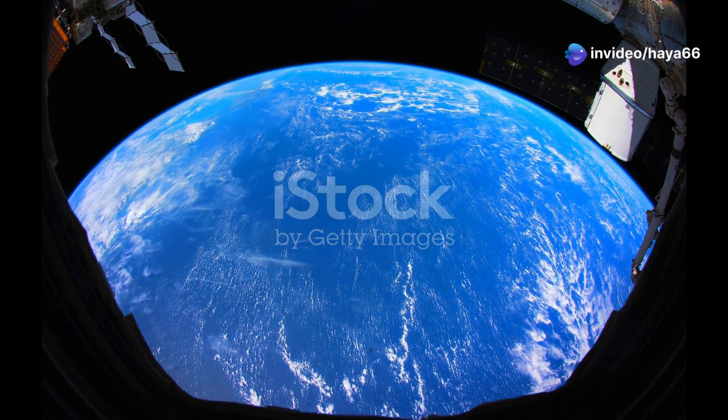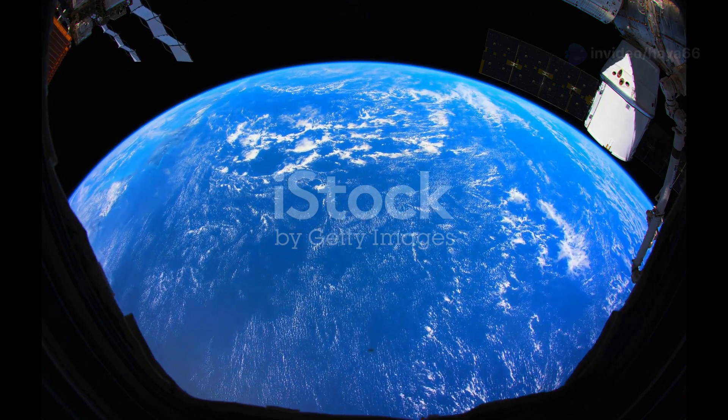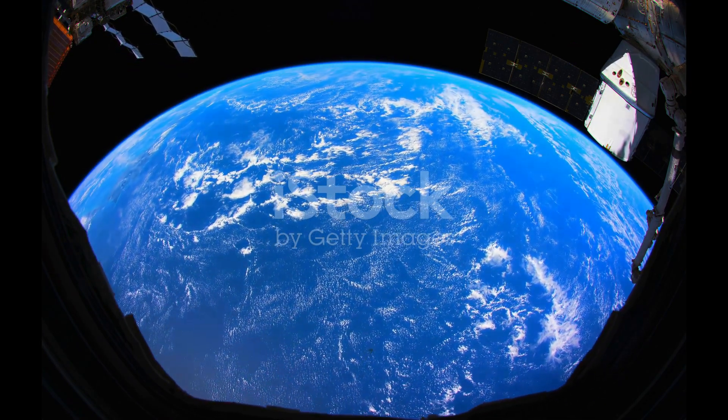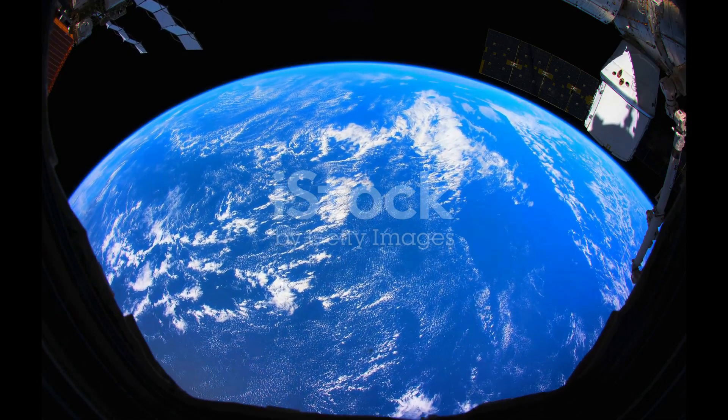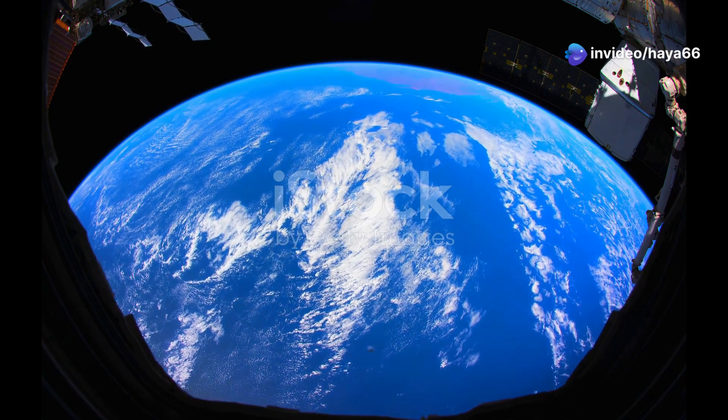Our Earth is a wonder, a blue and green oasis in the vastness of space. From the vantage point of the International Space Station, we can see our planet in all its glory, a vibrant sphere teeming with life. But what keeps this delicate balance intact?